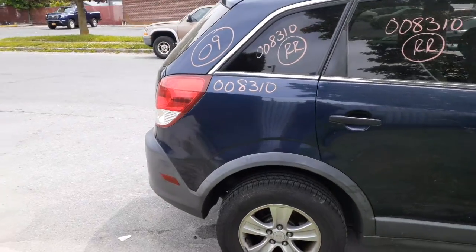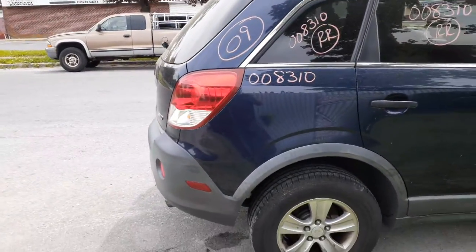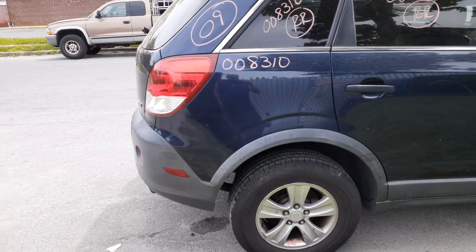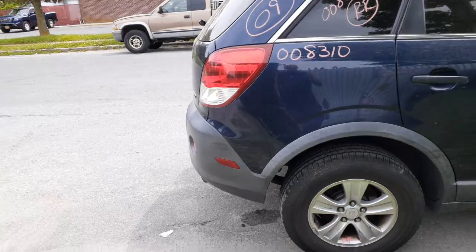Right rear quarter — privacy tint. Rear suspensions are both there, all complete with the arms and everything. All-wheel drive, both axles are good, differential is there, no problem.